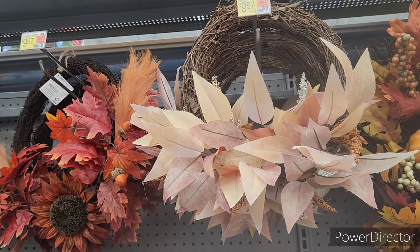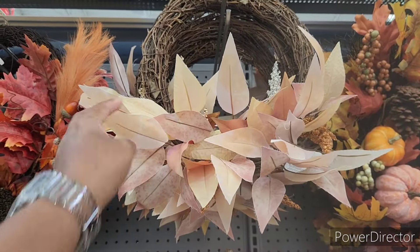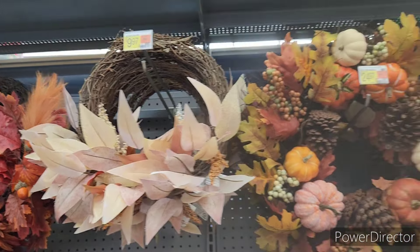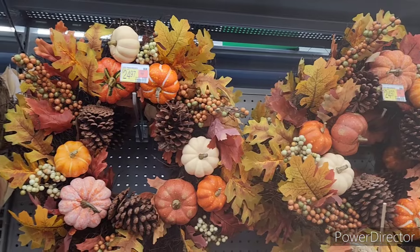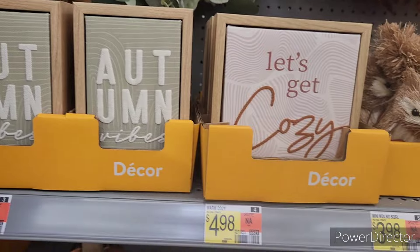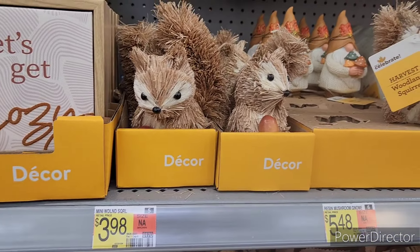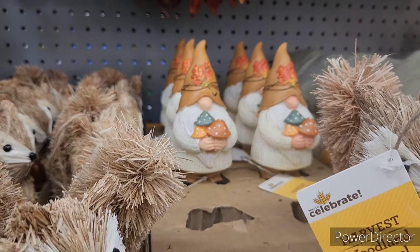These are nice if you just want something fallish to put up — not too much. This one would be in the 'less is more' category for me. And then they have these right here for $24.97. They have some decor down here for $4.88 — 'Autumn Vibes, Let's Get Cozy.' Look at the little mini woodland squirrels for $3.98. Here are some gnomes holding some mushrooms.